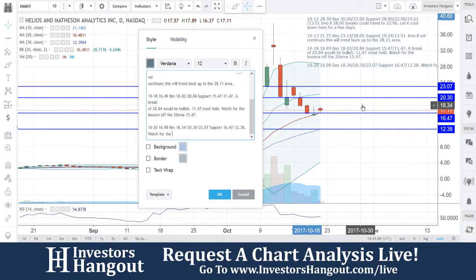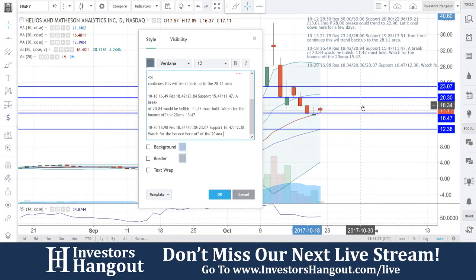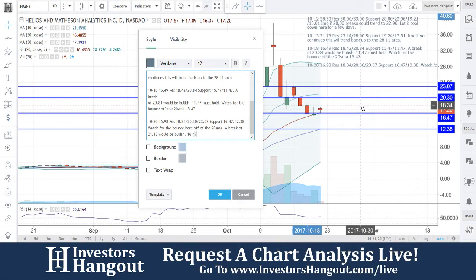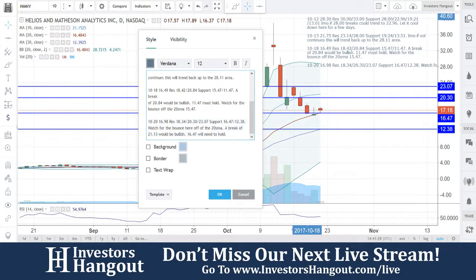Watch for the bounce here off of the 20-day simple moving average — watching that right now off that 16.47. A break of 21.13 to be exact on the 10-day simple moving average would be bullish, and 16.47 will need to hold here to keep this bullish momentum behind it. So 16.47 again is going to need to hold to keep that bullish momentum behind this one.